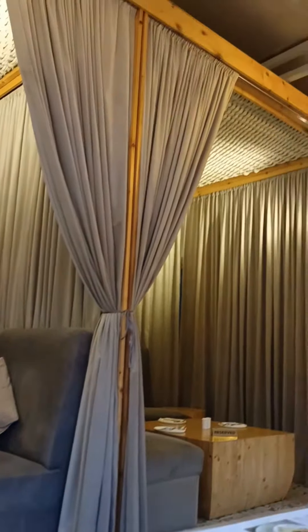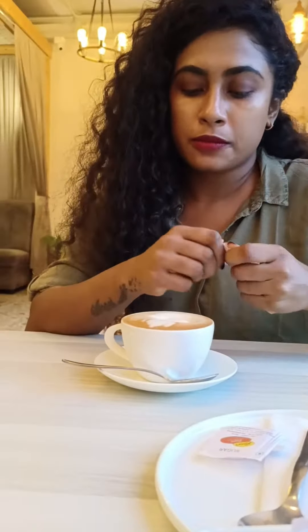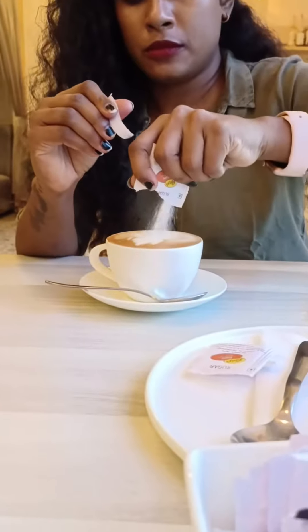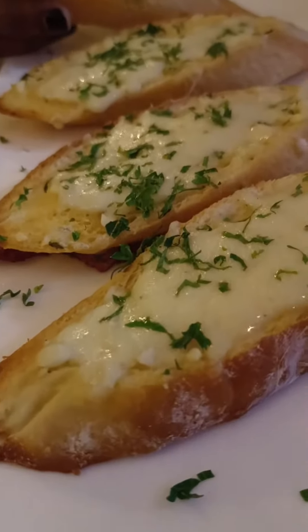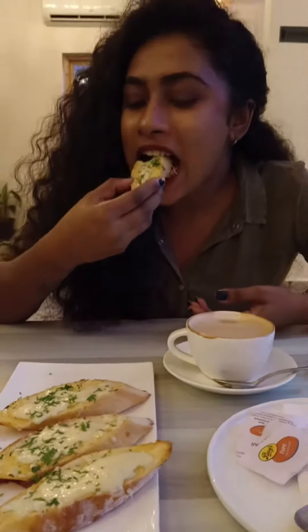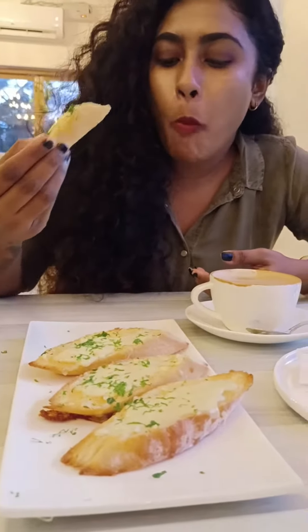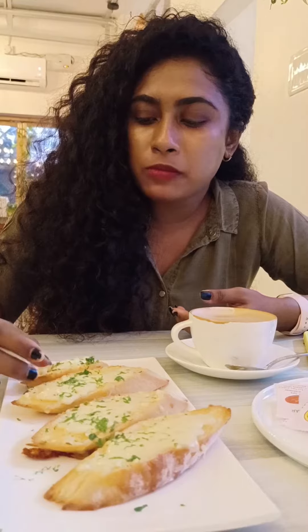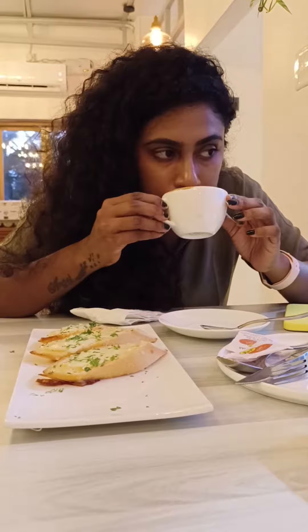We have ordered one cappuccino, cheese garlic bread, and mushroom soup for my friend. One thing I noticed — they have only white sugar, there is no brown sugar, because some people prefer brown sugar also. The cheesy garlic bread looks yummy and the taste was really fantastic. I just enjoyed my cappuccino.